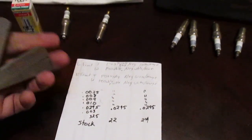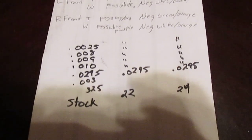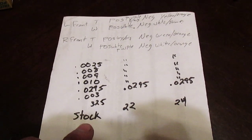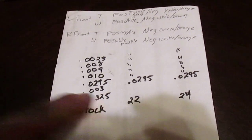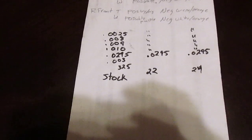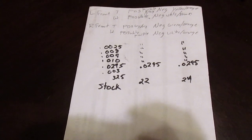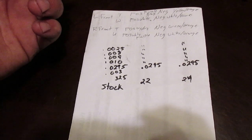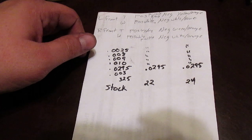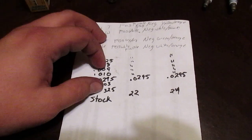I used my handy dandy feeler gauges to come up with some wear numbers. The stock plugs ended up being 32.5 thou gap, which for a boosted motor pushing 19-20 psi seems a little bit big, especially for stock coils. Most of the time for stock coils on my other turbo cars I'd run about a 26 gap and they work beautifully.